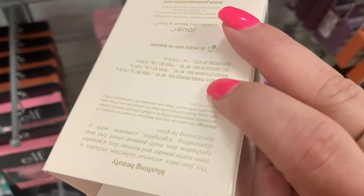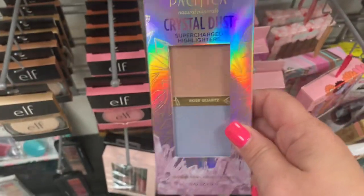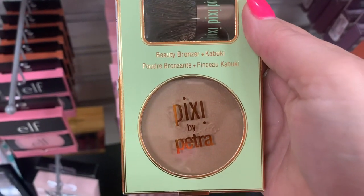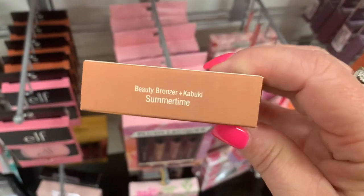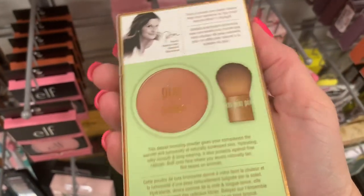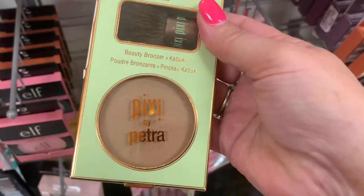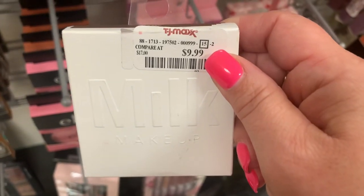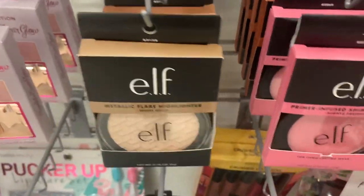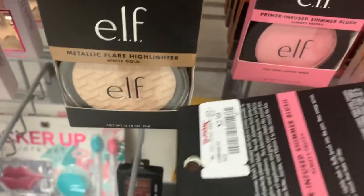I also finally found the Pacifica Crystal Dust Supercharged Highlighters that people have been finding, going for $5.99. And this Pixi Beauty Bronzer with the Kabuki Brush in Summertime for $5.99 — I like the concept and I do like Pixi Beauty, so I might grab that. It looks like they're restocking the Milk Makeup Glazed Highlighters for $9.99, and plenty of restocks in the elf shades — blushes, bronzers, and highlighters — all for $2.99.